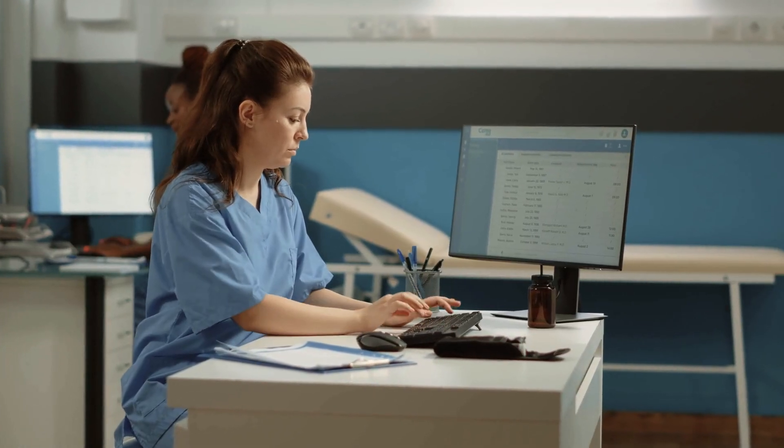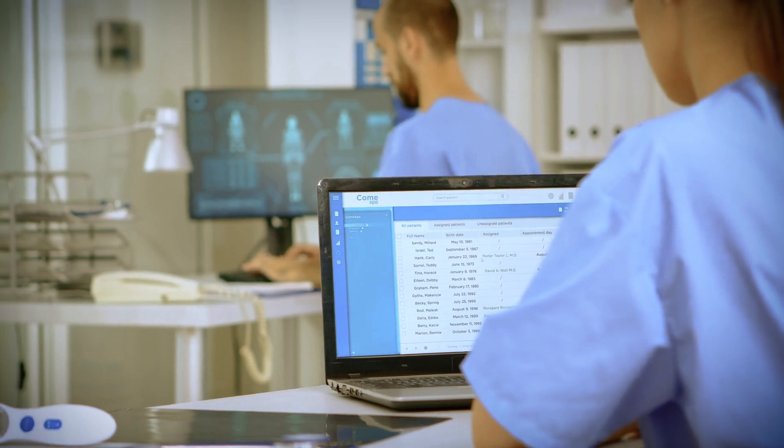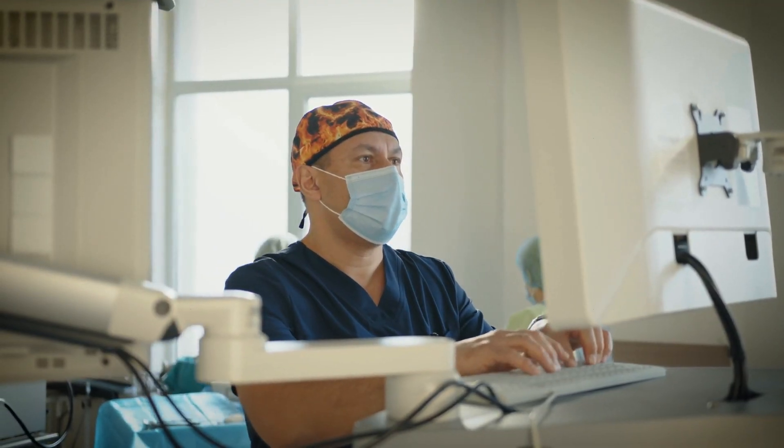With Zscaler's Zero Trust Exchange, government agencies are able to easily share information with constituents and do that in a secure fashion following Zero Trust principles. Healthcare workers and frontline health practitioners are able to secure the endpoints needed to get access to EMR using Zero Trust Exchange. This security prevents ransomware from moving laterally within these healthcare environments.